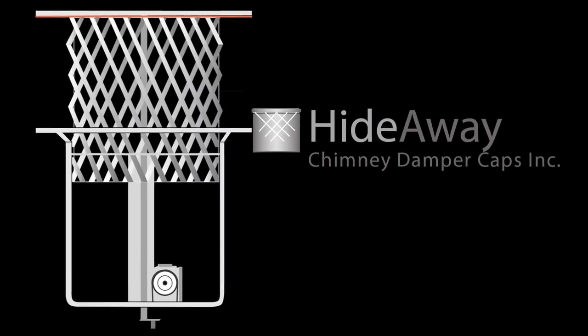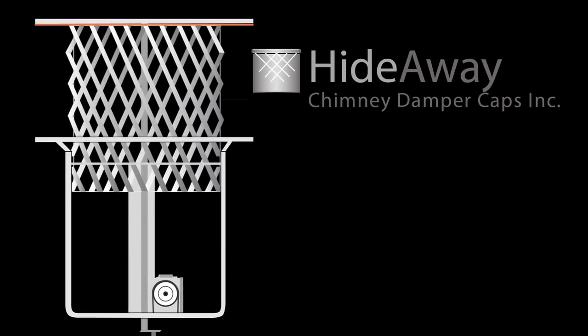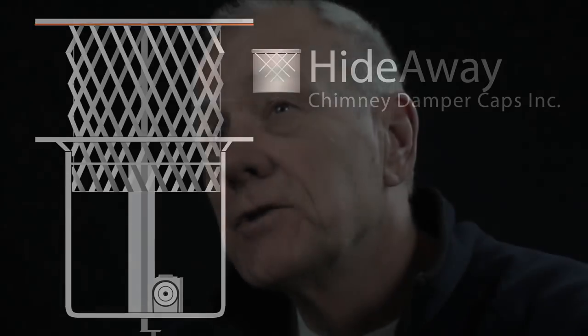May I present to you the Hideaway Chimney Damper Cap. I'm very proud of the Hideaway. I give God the credit for my talent and the tenacity to keep going and perfecting the Hideaway over the past seven and a half years.